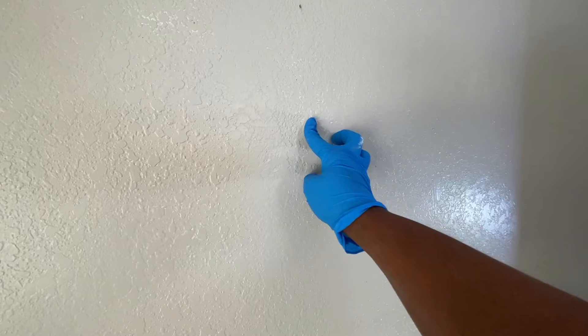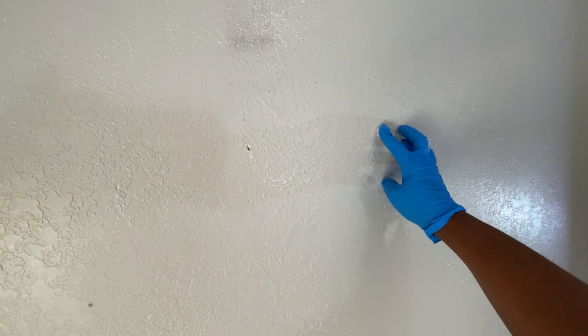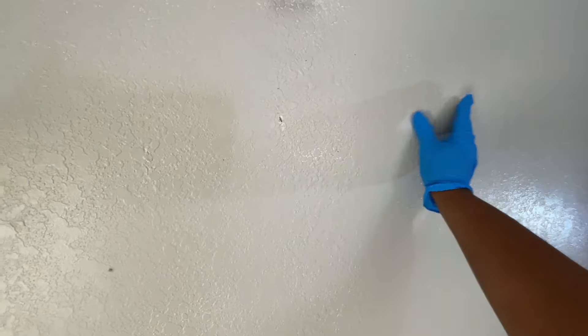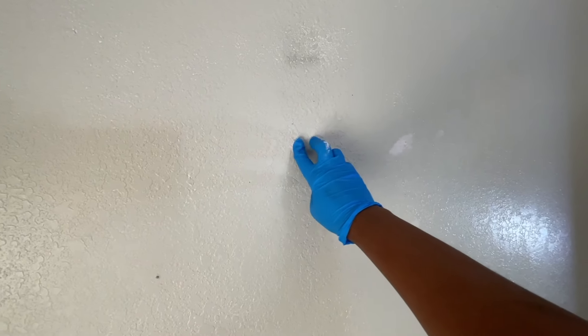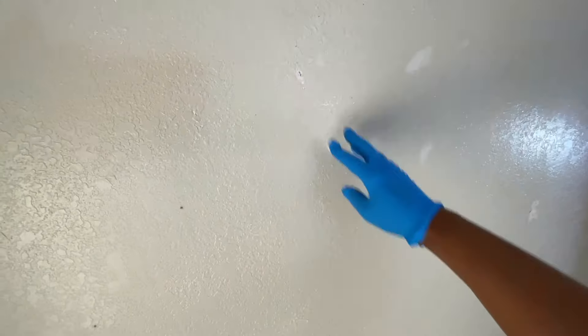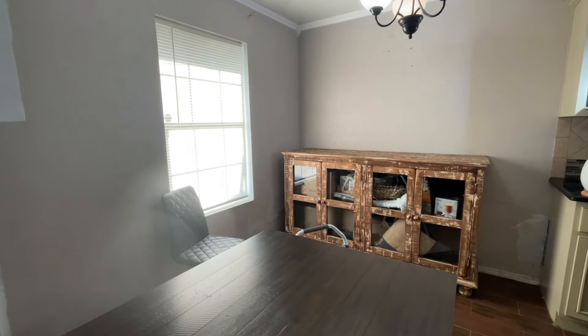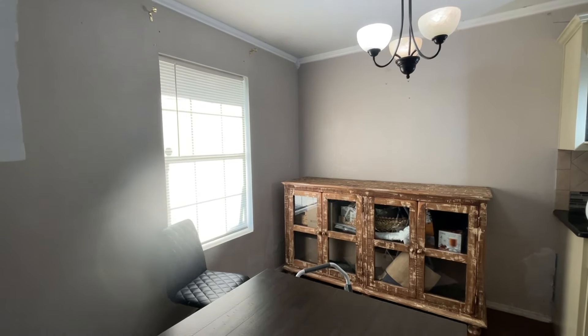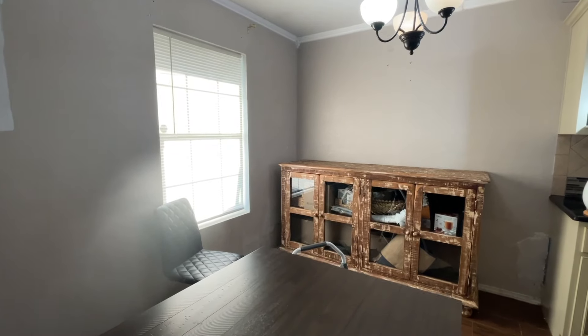The plan is to transform the kitchen with a fresh coat of Whisper White. This color will bring a new level of brightness and make the space feel more open, fresh, and inviting. But before I dive into the painting process, let me give you an overview of the entire space so you can see where we're starting from and visualize the transformation that will take place.